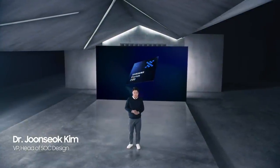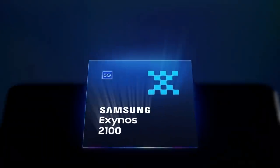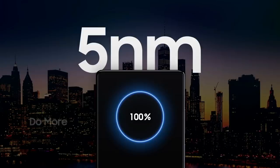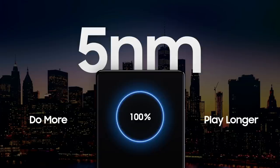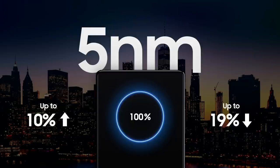Hello everyone, thanks for being with us today. Exynos is already the heart and soul of billions of mobile devices around the world, and Exynos 2100 makes it even better. It's our first flagship processor based on 5nm EUV technology. It uses the most advanced fine node technology for exceptional performance and efficient power consumption. Compared with 7nm processors, 5nm gives you an amazing 10% increase in performance and 20% less power consumption.